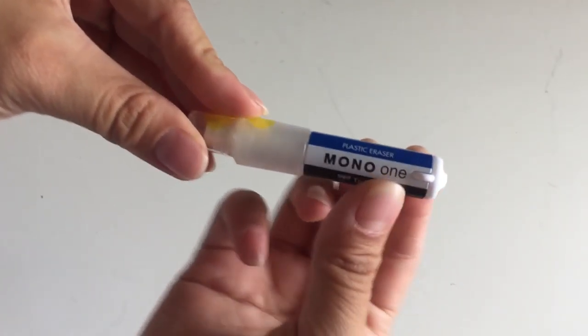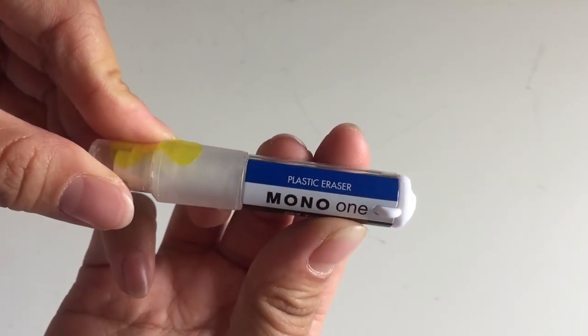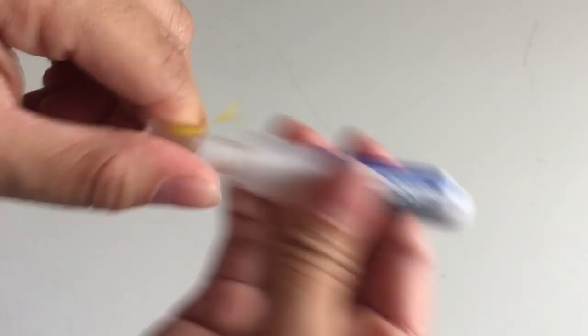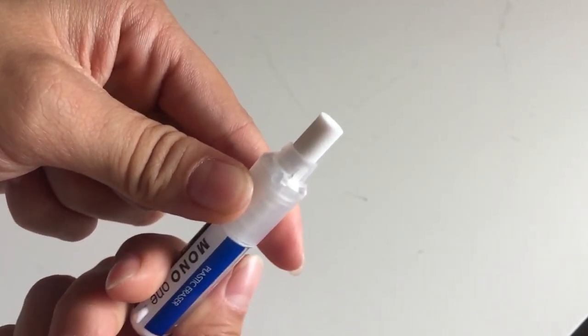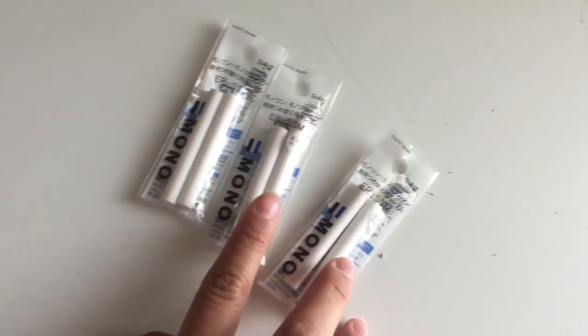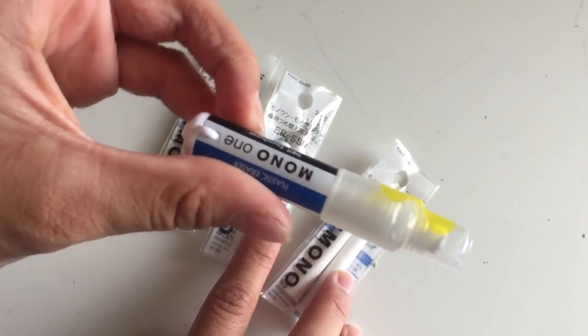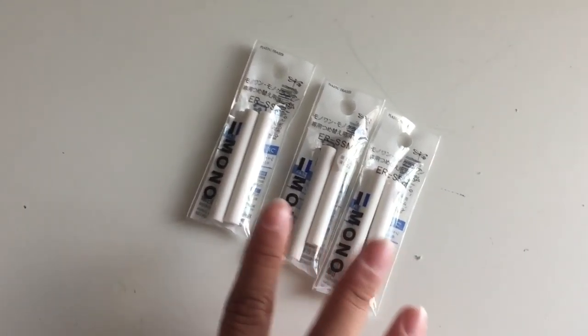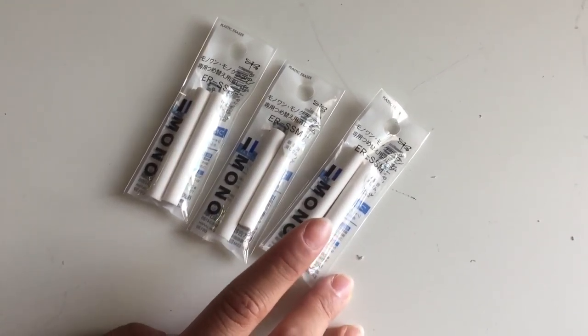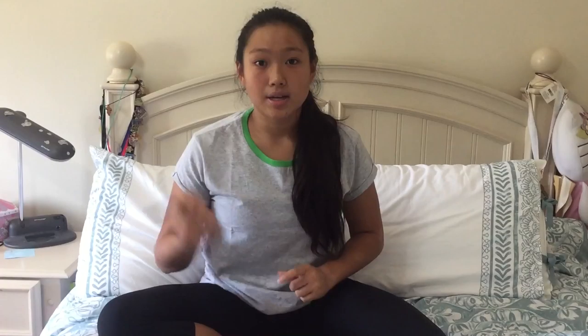Starting off with these — these four items are all erasers. This one is by Mono One; it's a plastic eraser and all of these are brand new; I have not opened them yet. You just twist it this way if you want more of the eraser and then twist it the opposite way to put it back. I also got these three eraser fillers. They're supposed to be for this eraser, but since they are the same shape as my pencils from Paper Mate, I'm just going to use these to refill those pencils.